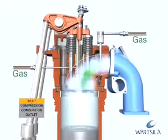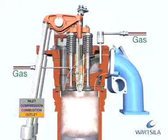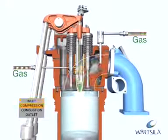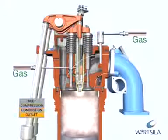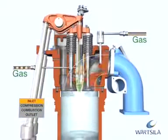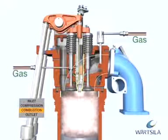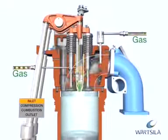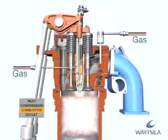The SG engines are spark-ignited lean burn engines. In this process, the gas is mixed with air before the inlet valves and the gas-air mixture is compressed during the compression phase. During the intake period, gas is also fed into a small pre-chamber where the gas mixture is rich compared to the gas in the cylinder. At the end of the compression phase, the gas-air mixture in the pre-chamber is ignited by a spark plug. The flames from the nozzle of the pre-chamber ignite the gas-air mixture in the whole cylinder. Combustion is fast. After the working phase, the cylinder is emptied of exhaust gas via the exhaust gas valves and the process starts again.